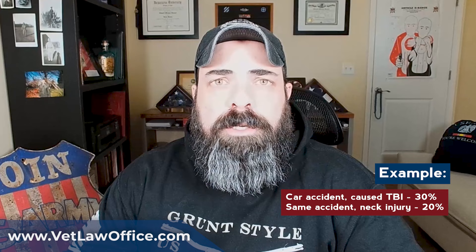Number two: disabilities that originate from the same cause or the same accident count as one disability. Say you're in a car accident and you suffer a traumatic brain injury — 30% rating for the TBI — and you also hurt your neck in the wreck at 20%. A 30% and a 20% combine to 44%, rounded down to 40%. That all should count as one disability for qualifying for TDIU purposes.